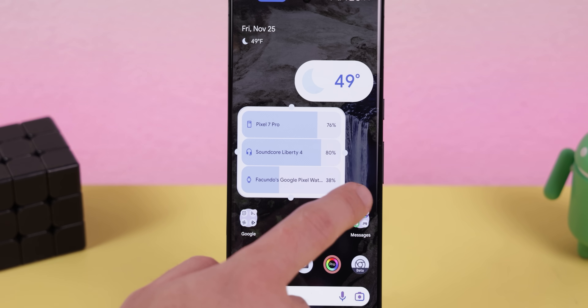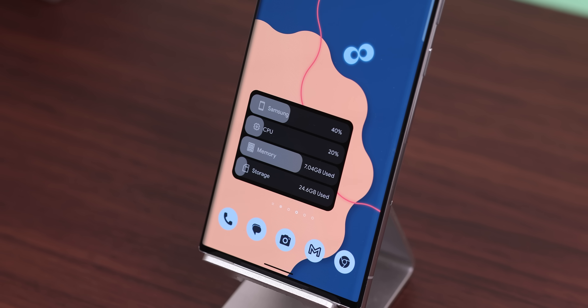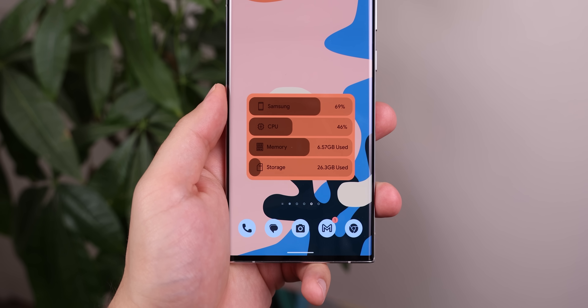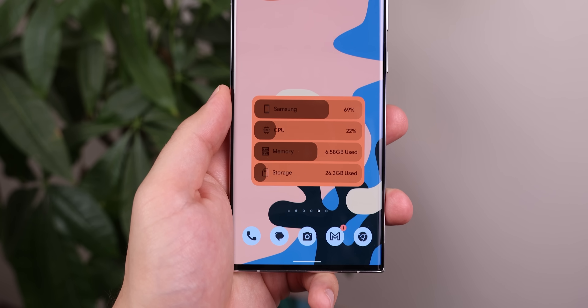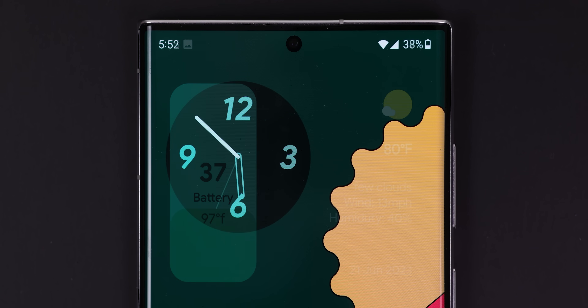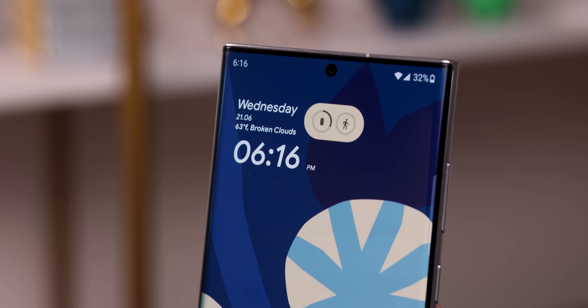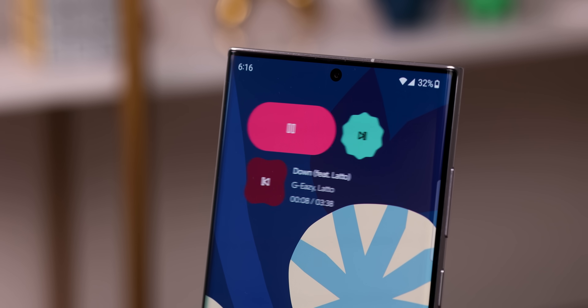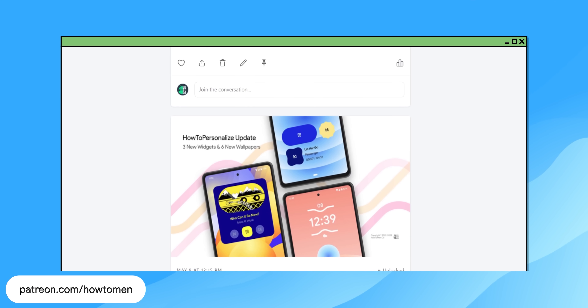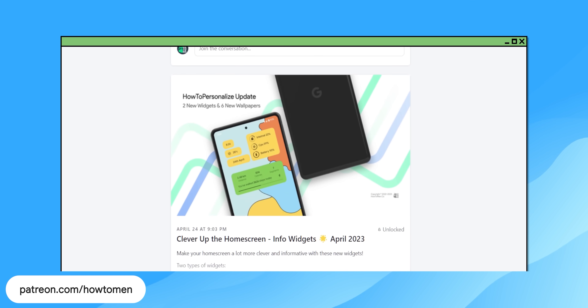The only thing we couldn't replicate is the battery widget, because the KWGT app doesn't allow us to work with multiple connected devices. So we instead turned it into a device info widget where you can actively see your phone's battery, CPU, memory, and storage state — a pretty good compromise with the same exact look. We also created a ton of other pixel-inspired widgets, like a heavily improved at-a-glance widget or a funky music player with those googly looks. All of these can be found on our Patreon, and we update the app with new widgets every two weeks.